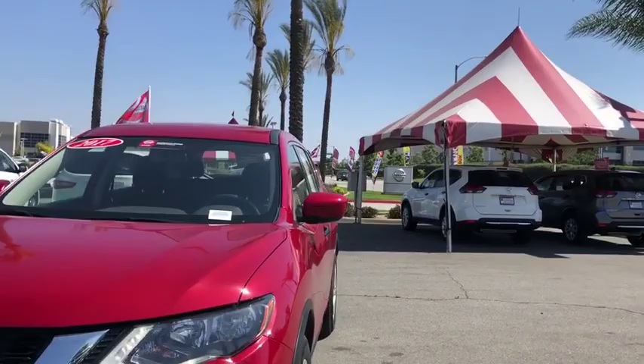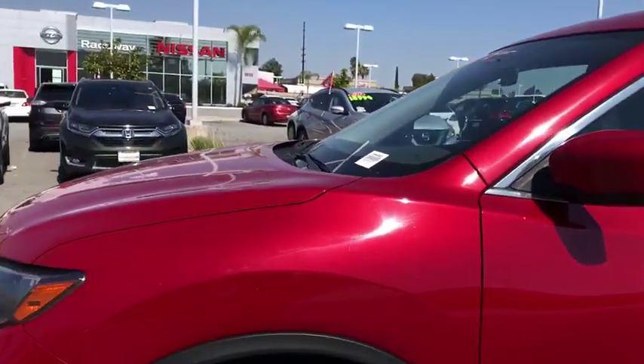Searching for a dependable vehicle that looks great, too? You found it, so stop in today.